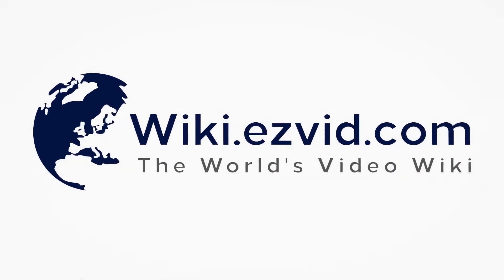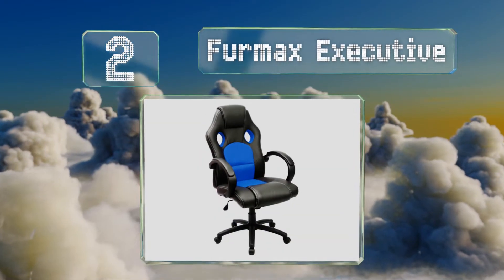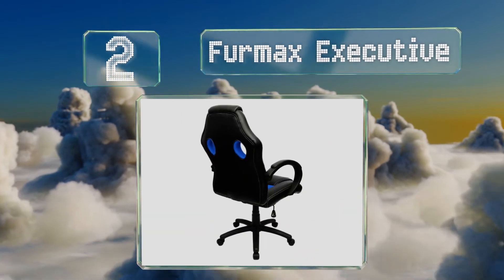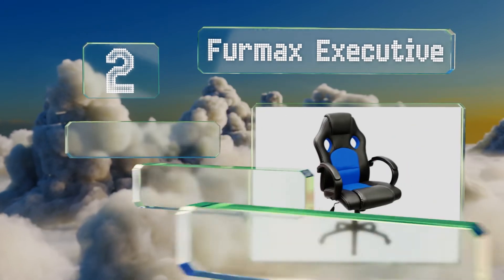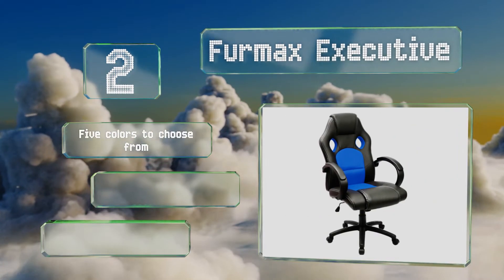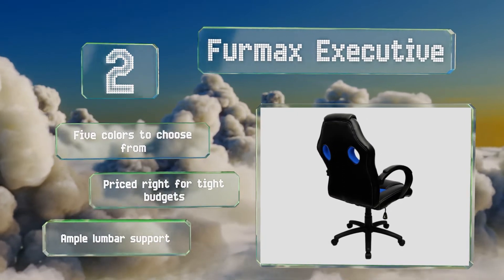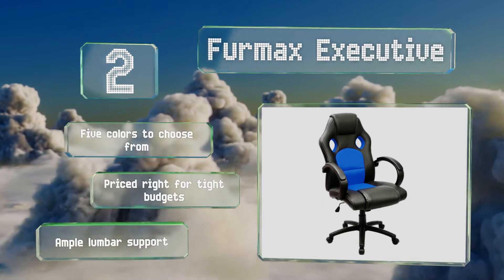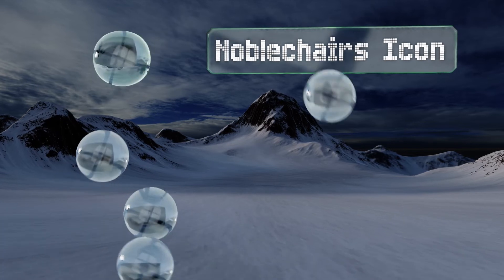At number two, a racing office hybrid, the Firmax Executive strikes a pleasing aesthetic balance that will have any area looking professional yet still well equipped for game time. Since it's crafted with faux leather that's effortless to wipe clean, accidental spills are no issue. There are five colors to choose from, it's priced right for tight budgets, and it offers ample lumbar support.